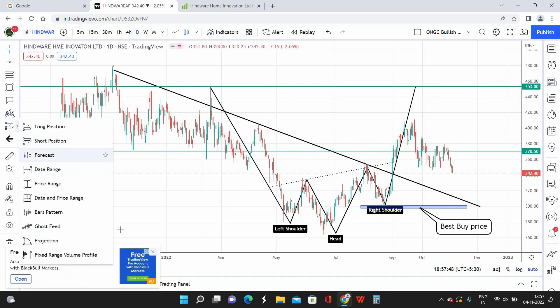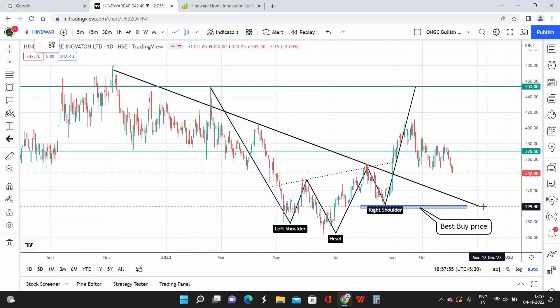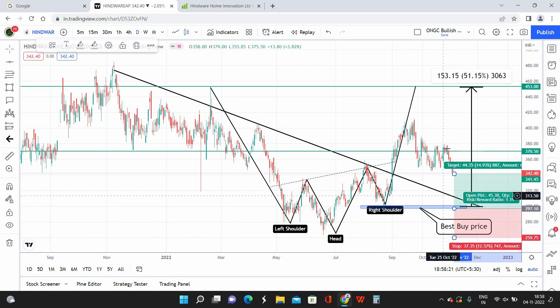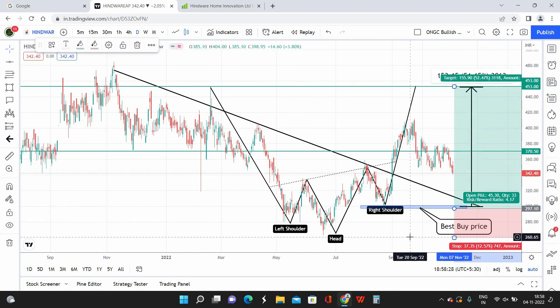When you look at the profit potential — let's assume the stock comes down to 300 and once my final target is done, I'll be making approximate returns of 50 percentage. So 50 percentage is going to be the profit potential I'm expecting out of Hindware Home Innovation once target two of 453 is done. And if you look at the risk reward as well, once my target two is done I'll be making an approximate risk reward of 1 is to 4. For a risk of only one point, your reward is going to be four points — that is a pretty good risk reward ratio.